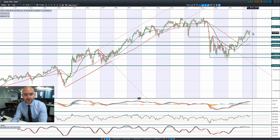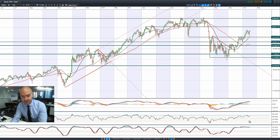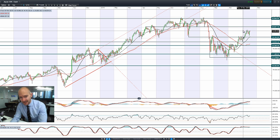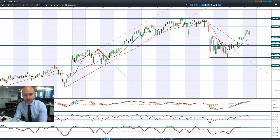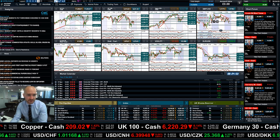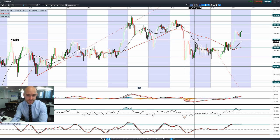Looking at Japan 225, it seems to be struggling to get above 19,735. Longer-term potential resistance sits at 20,087. We're above both moving averages, but technicals are slightly overbought and the MACD histogram is declining. We really need to get a break above the tips of these candles, otherwise we could see a little bit of a reversal. With the shadow of quantitative easing in the background, Japan 225 may well be just fine.